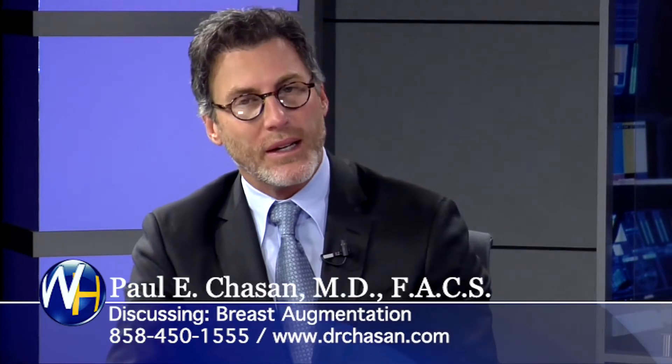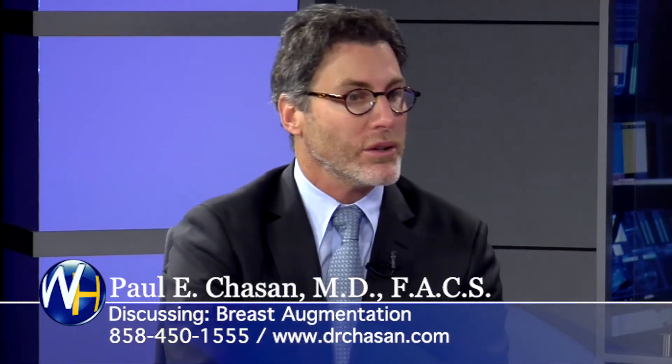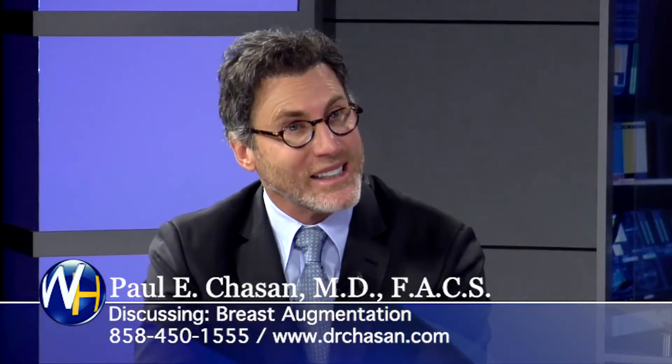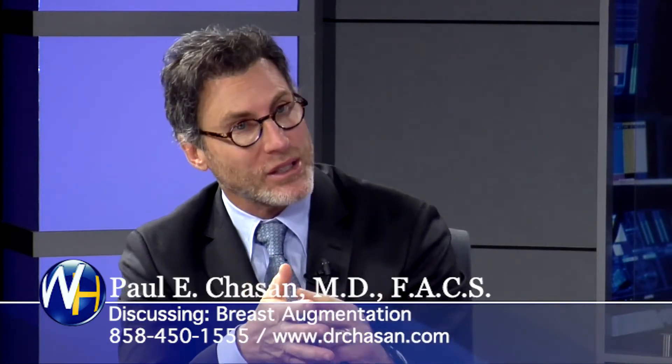So where do they fit into this whole thing? I've developed an algorithm of who's a better patient for the form-stable or gummy bear implant and who's a better patient for the regular — because the regular implants have worked great for all these years. I've found that the more muscular patients — and I see a lot of them: bodybuilders, figure and fitness competitors, yoga instructors, Pilates instructors, triathletes — who tend to be a little more muscular.